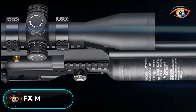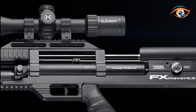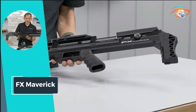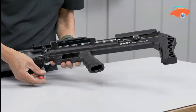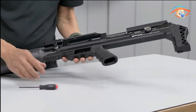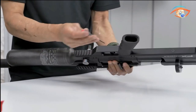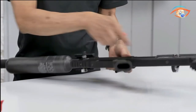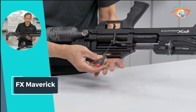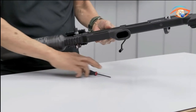FX Maverick. Introducing the FX Maverick, a revolutionary platform from FX Airguns meticulously designed for precision shooting with heavier pellets and slugs. This purpose-built rifle, crafted from the ground up, stands as a testament to FX's commitment to innovation. The Maverick compact variant features a 300cc carbon fiber bottle and a 500mm barrel, delivering exceptional performance. With a magazine capacity of 22 shots in .177 caliber, and an impressive shot capacity of approximately 180 shots in the compact model, the Maverick ensures sustained accuracy during extended shooting sessions.